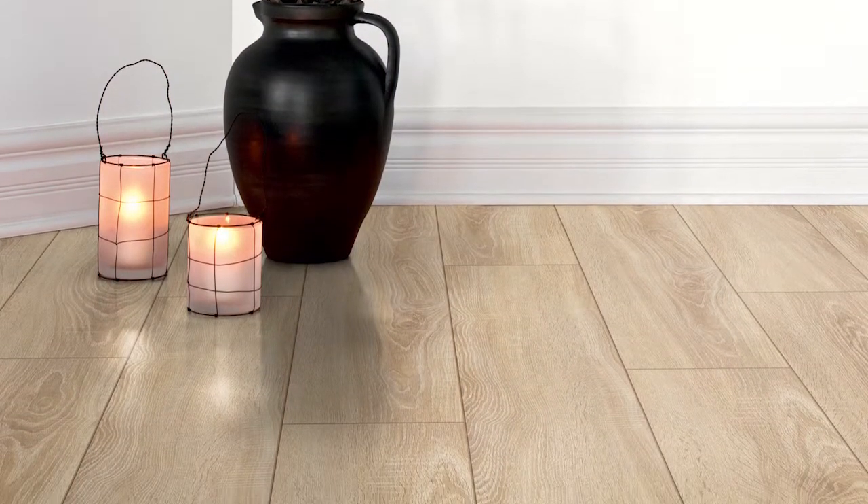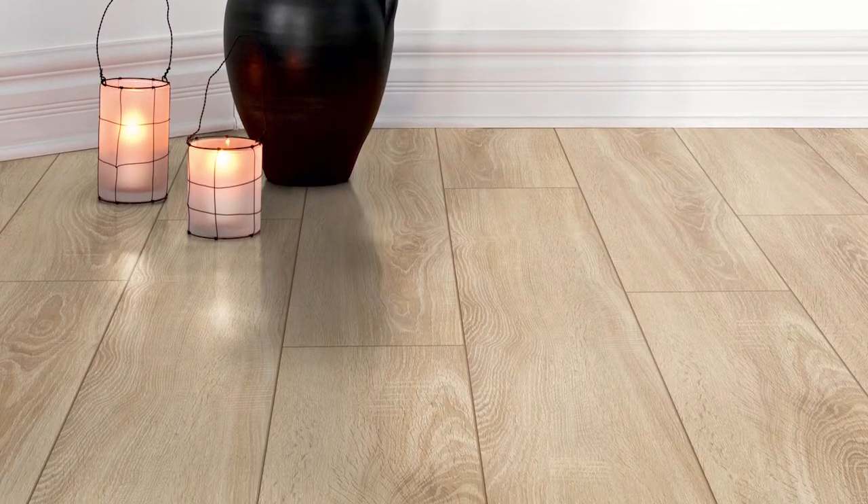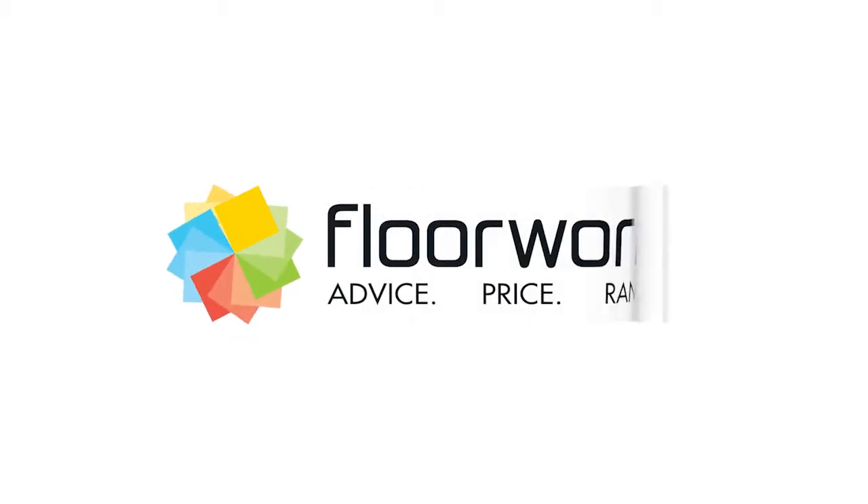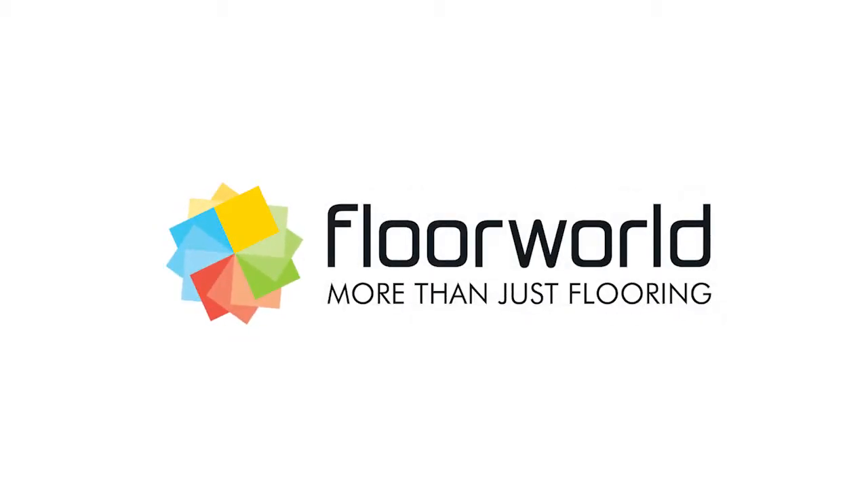We have it all covered and will advise you on the type of underlay or subfloor preparation that may be required. Advice, price, range — at Floor World, we offer more than just flooring.